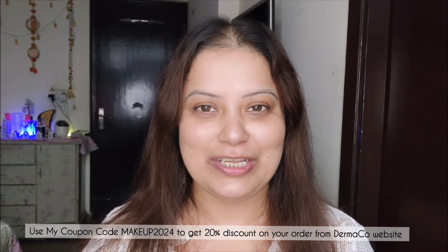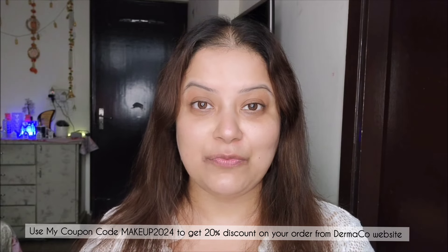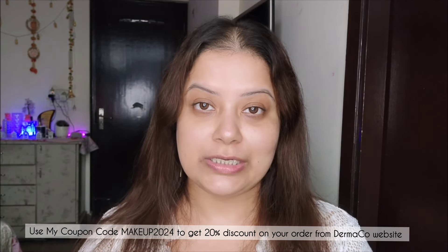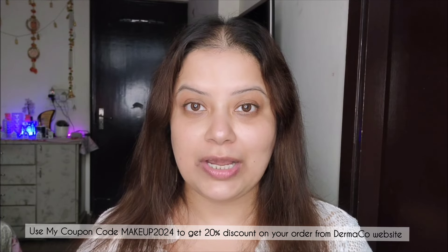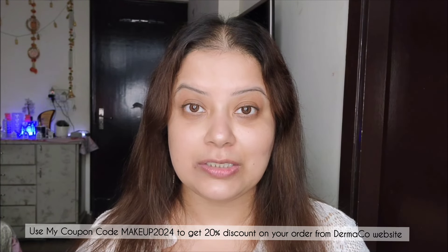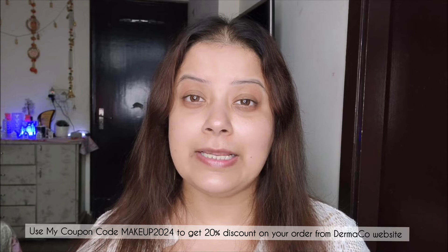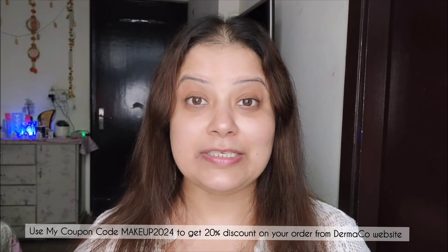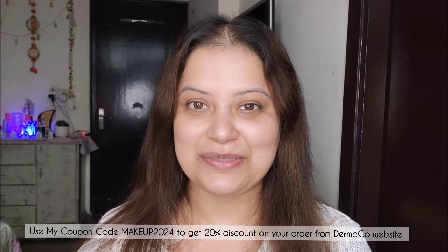Now let's move on to today's video. Are you someone who is struggling with stubborn pigmentation marks that refuse to fade? You are not alone. I wish there was a product that could not only reduce my pigmentation but also minimize its reoccurrence. Well, Dermaco has got our back with its popular kojic acid range.